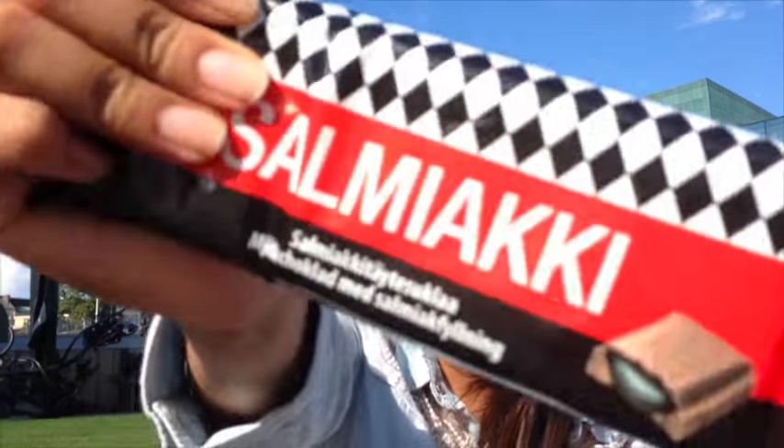In today's episode we are gonna be trying salmiakki chocolate. If you're interested in Finnish culture you probably know about salmiakki, and if you haven't tried it, well you have to. In Finland they try to put salmiakki in almost everything — like in Mexico we put chili in almost everything. We have found this chocolate that is made out of salmiakki and we are gonna try it.